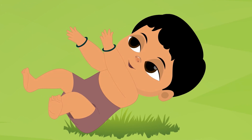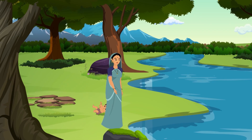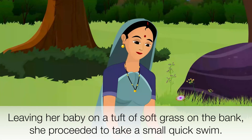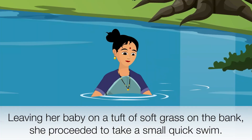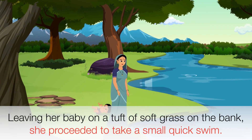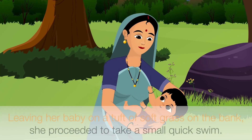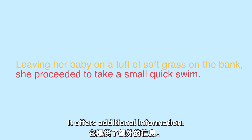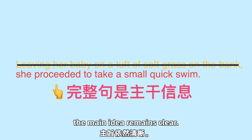For example: 'Leaving her baby on a tuft of soft grass on the bank, she proceeded to take a small quick swim.' The core sentence here is 'she proceeded to take a small quick swim' — it's a complete sentence. 'Leaving her baby on a tuft of soft grass on the bank' is not a complete sentence; it offers additional information. Even without it, the main idea remains clear.